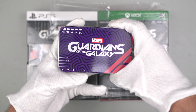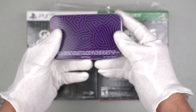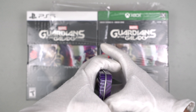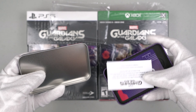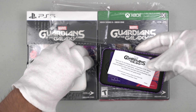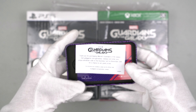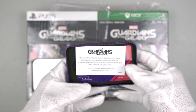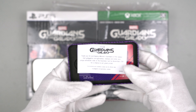Let's check this out. It says 'not for resale,' so the only way to get this is through the pre-order bonus. You have to pre-order the game, and as you open this, we see it came with a paper that says 'Thank you for purchasing Marvel Guardians of the Galaxy.'